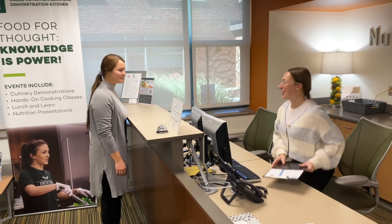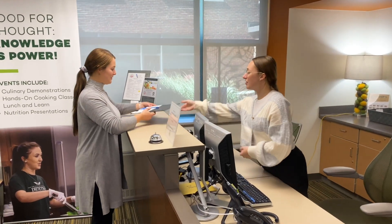When you come in for your appointment you will be greeted and asked to fill out some paperwork before we get started.